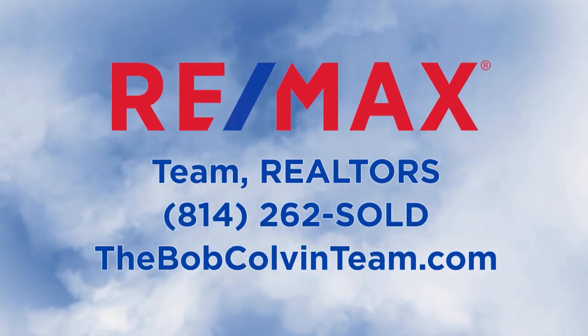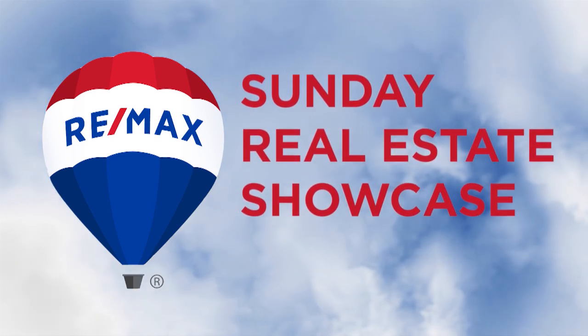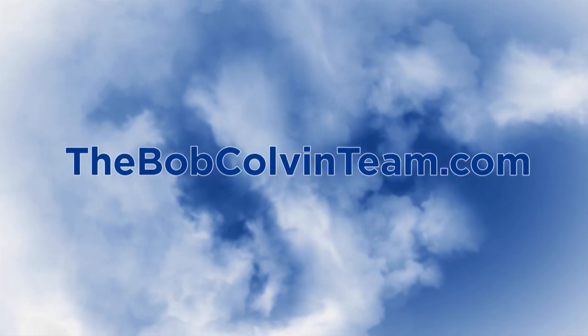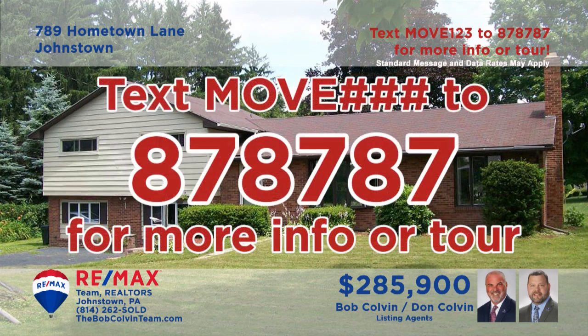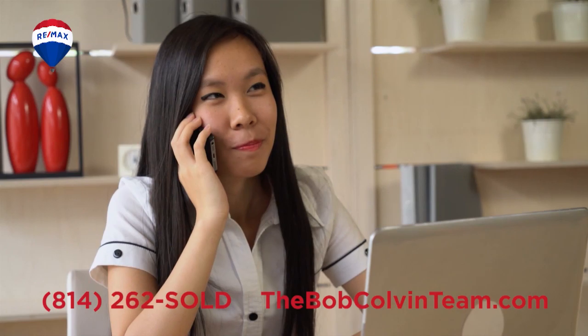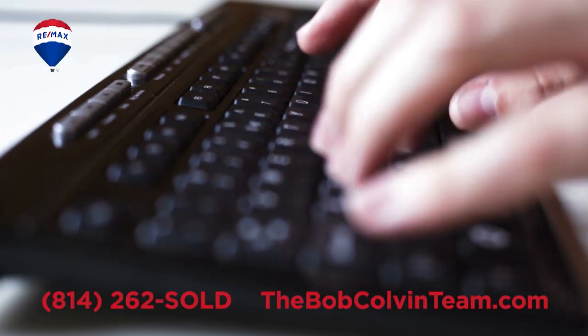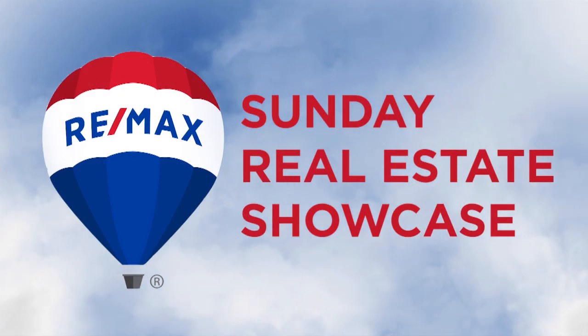Good morning and welcome to the RE-MAX Team Realtors Sunday Real Estate Showcase. Over the next half hour, we will tour over 40 properties presented by the Bob Colvin Team. If you would like more information, simply text MOVE and the assigned number to 878787. You can also contact the Bob Colvin Team or visit BobColvinTeam.com. Now enjoy this week's RE-MAX Sunday Real Estate Showcase.